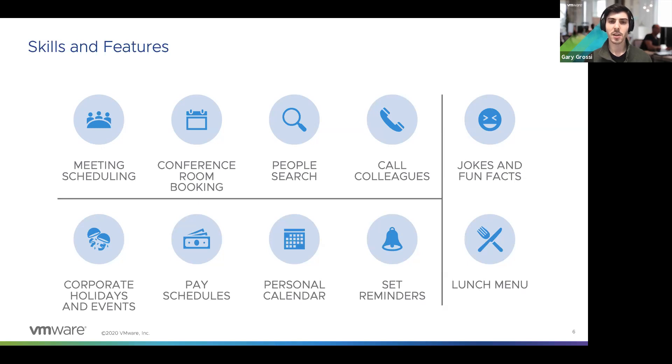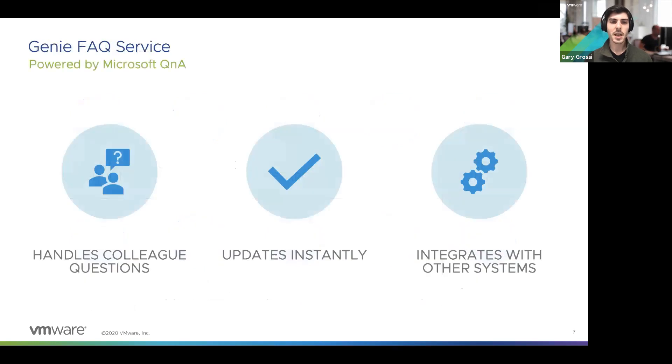You can also check things like when the lunch venue here is open. In addition to that, we have a built-in FAQ service, which is sort of a fallback for the other skills. If nothing matches any of those ten skills, Genie will fall back and search an FAQ database to try and answer your question as best as possible. This is really useful for things like IT support and answering questions about VMware.